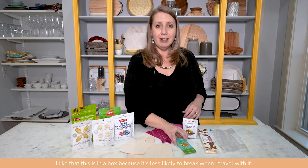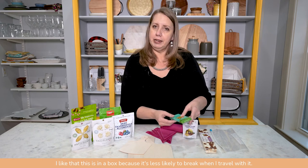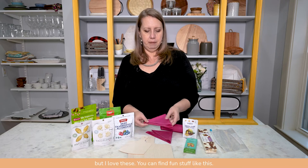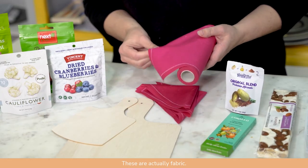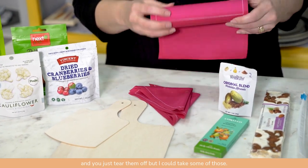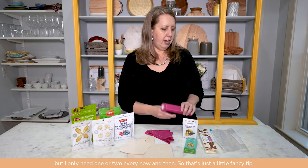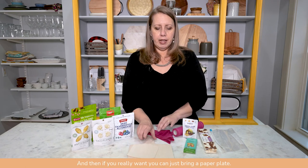This is a beautiful little chocolate bar. I like that it's in a box because it's less likely to break when I travel. If I really want to get fancy — they'll give me napkins on the plane, but I love these: one-use fabric napkins you just tear off. I've had this roll for so many years, but I only need one or two now and then. It's just a little fancy tip.